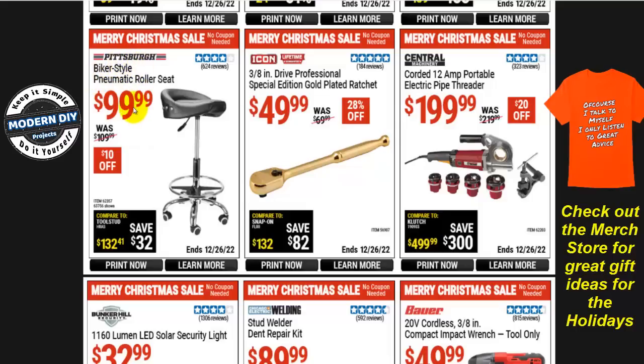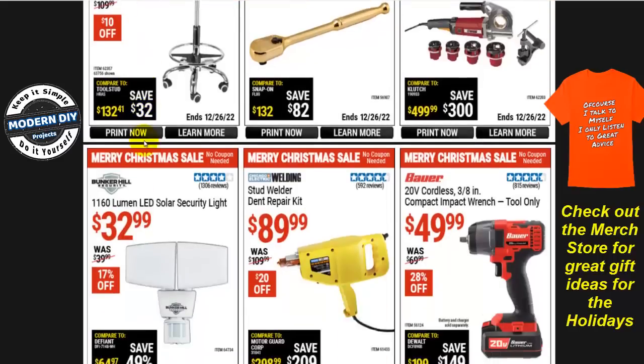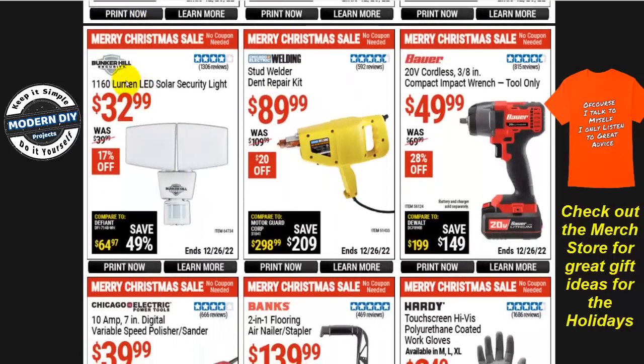A pneumatic roller seat — the biker-style pneumatic roller seat from Pittsburgh — is $100, $10 off. The Bunker Hill 1,160-lumen LED solar security light is $33, $17 off. A stud welder dent repair kit from Chicago Electric Welding is $90, $20 off.